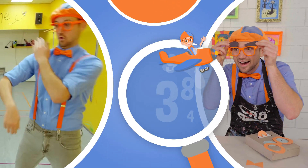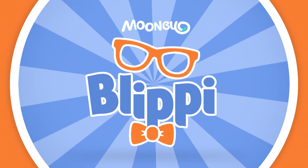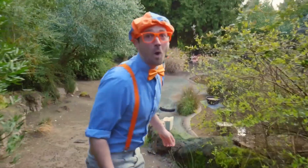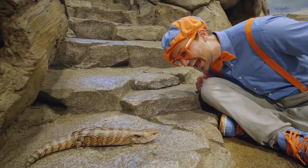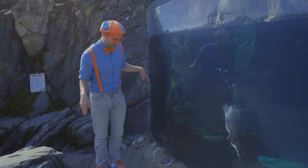So much to learn about, it'll make you want to shout Blippi! Hey, it's me, Blippi! Coming up, we're going to meet flamingos and some special animals called ambassador animals. Let's check them out!